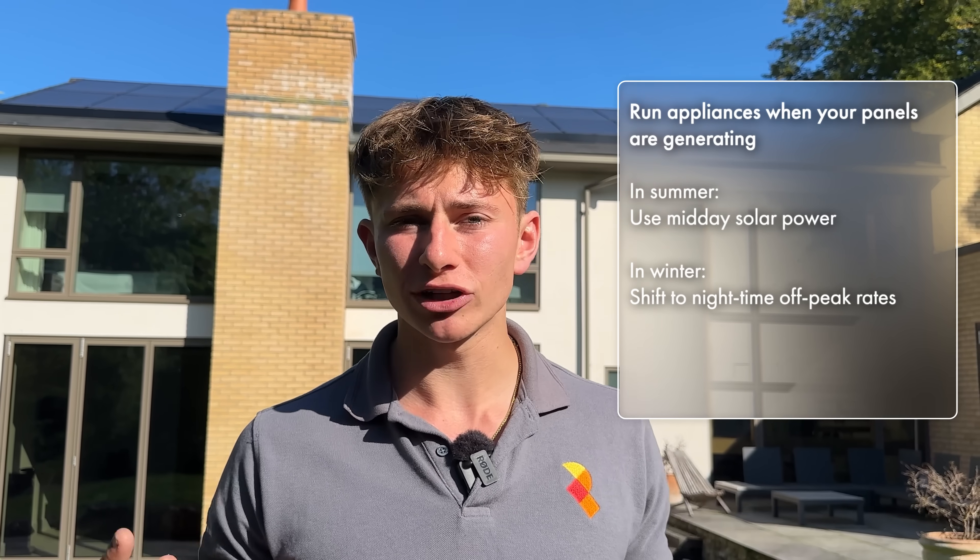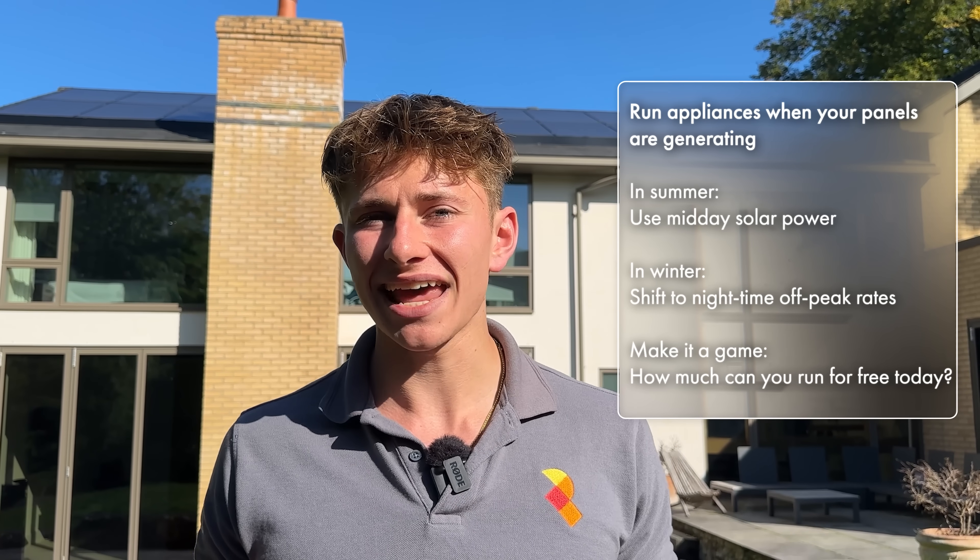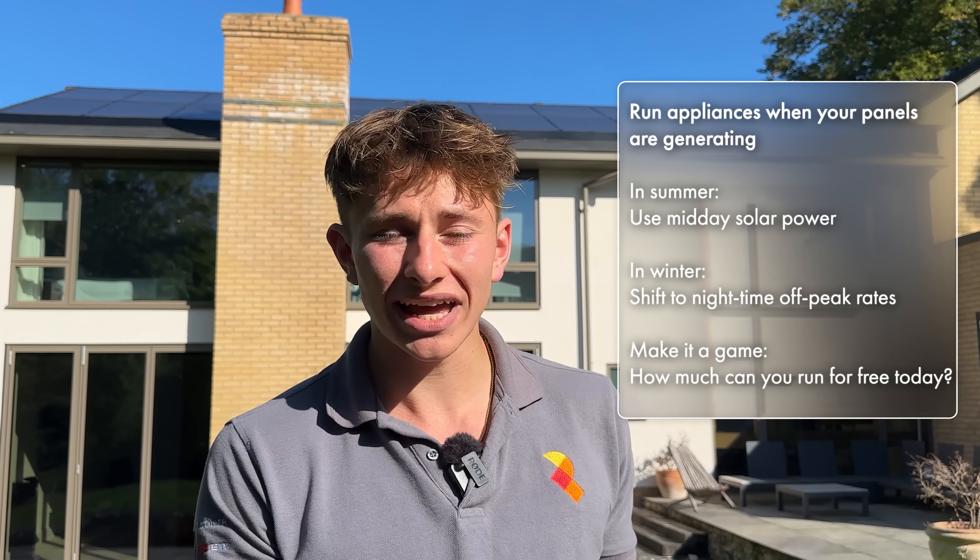Here's the simple tip I promised at the start of the video. If you really want to squeeze every penny of savings out of solar, you can time your appliances to run when your panels are generating. In summer, that means running the washing machines, dishwashers and tumble dryers in the middle of the day. And then in winter, when the solar is weaker, shift them into the nighttime off-peak window instead. Plenty of our customers actually treat it like a game — how much can we run for free today? It's almost like a sport, and unlike most sports, everyone wins.